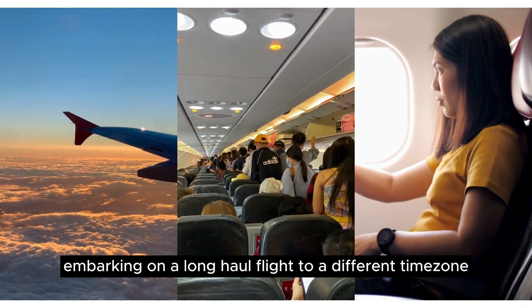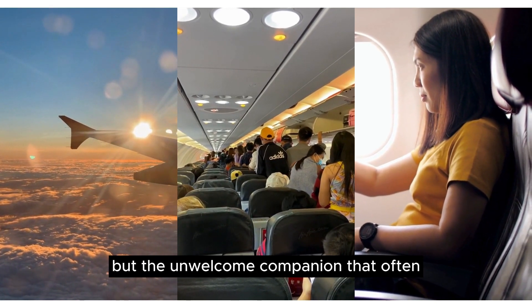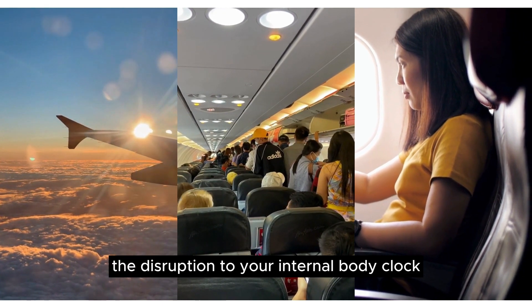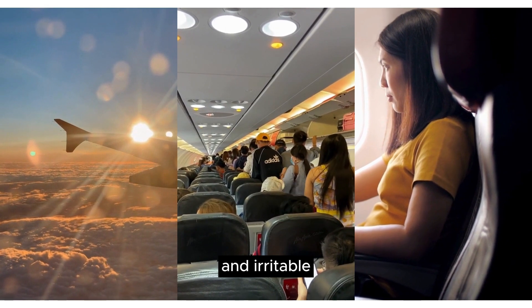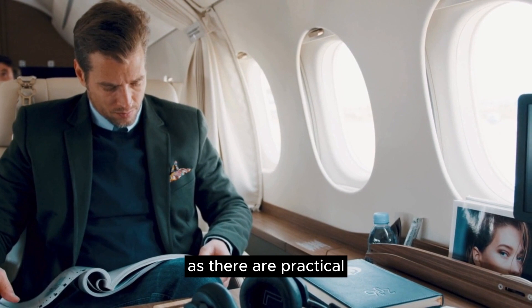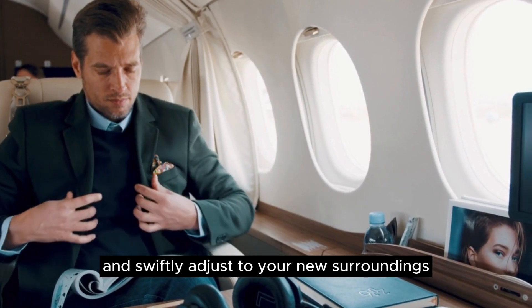Embarking on a long-haul flight to a different time zone can be an exhilarating adventure, but the unwelcome companion that often tags along is jet lag. The disruption to your internal body clock can leave you feeling fatigued, disoriented, and irritable. However, fret not, as there are practical strategies to help you overcome the throes of jet lag and swiftly adjust to your new surroundings.